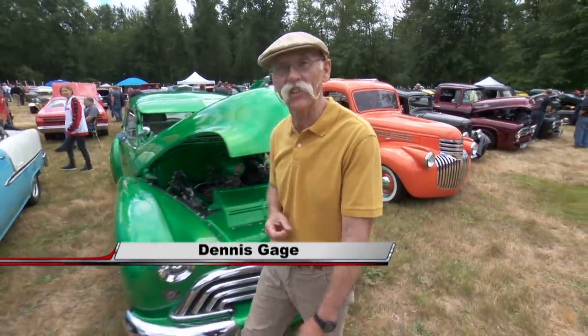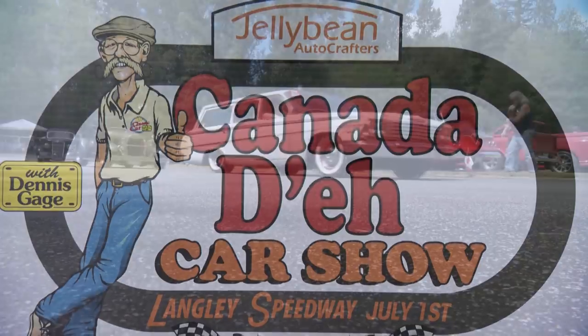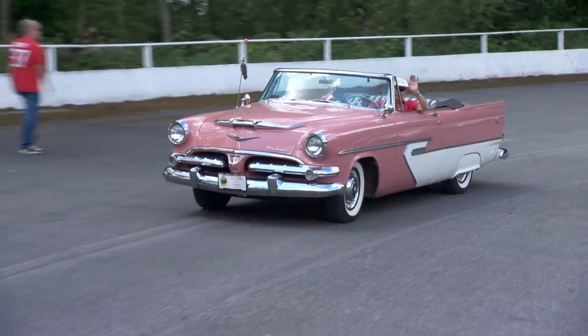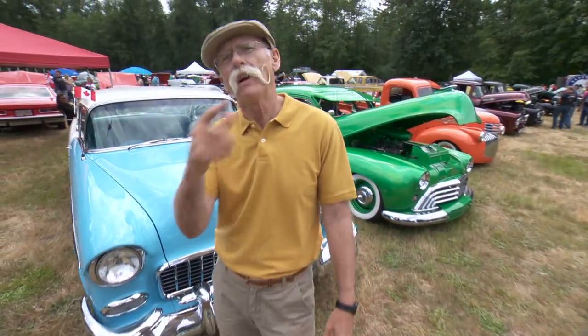Hi, I'm Dennis Gage and welcome to my classic car show. This week we're up in Langley, British Columbia for the Jellybean Auto Crafters Canada A show. This thing's really cool, being held at the historic Langley Speedway. There are about 500 really interesting cars and it's a beautiful day, so let's get around and check out some of these Canadian rides.